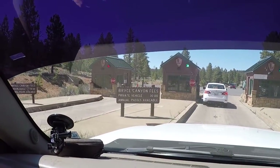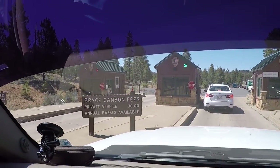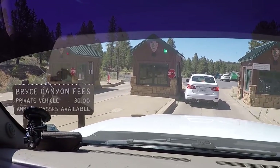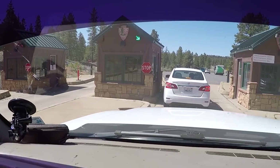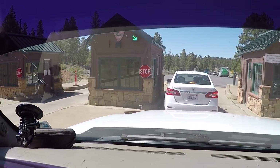Alright, here we are at the entrance. Bryce Canyon fees: $30 for private vehicles, annual passes available. We are going to use our America the Beautiful Pass to get in.